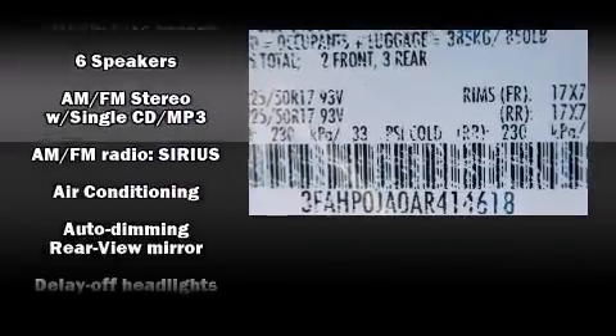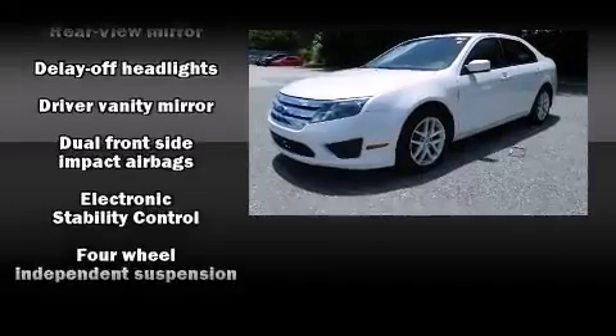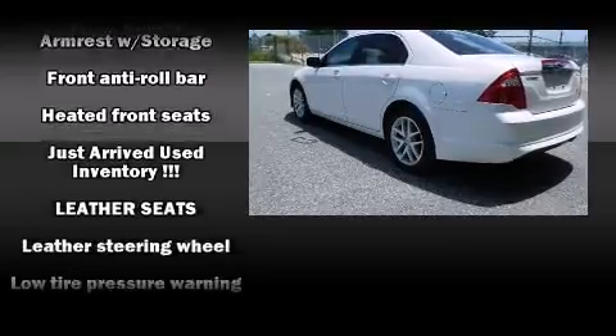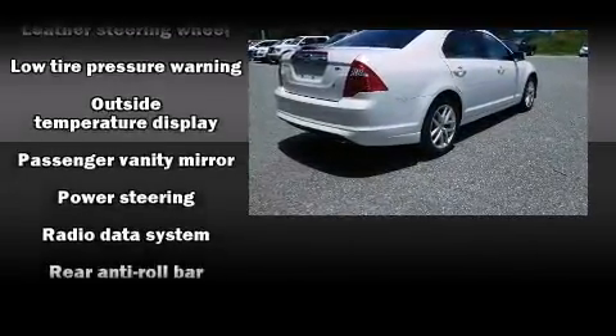Ford also prioritized safety and security by including dual front impact airbags with occupant sensing airbag, head curtain airbags, traction control, brake assist, a security system, and four-wheel disc brakes with AVS. This car was designed with safety in mind, allowing you to drive with even greater assurance.